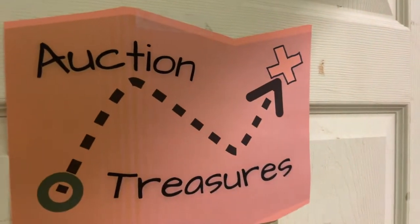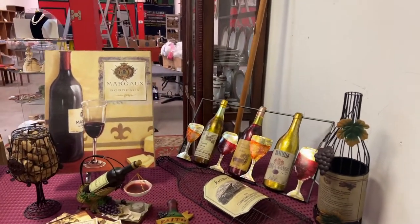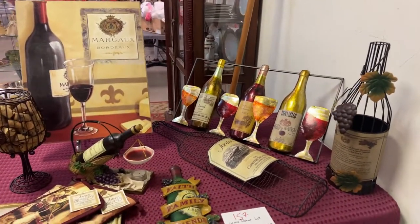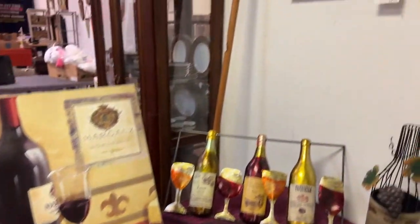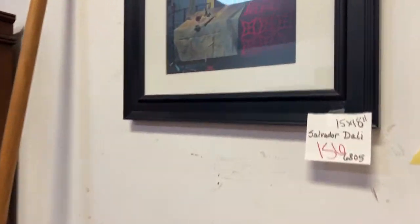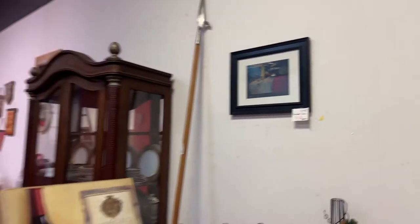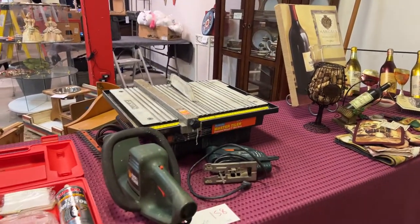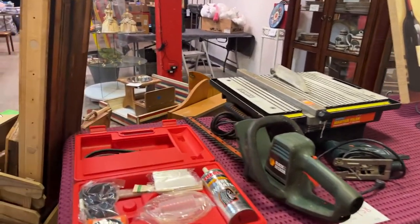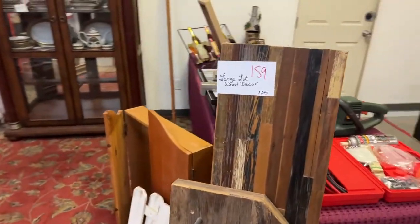Follow the map for more auction treasures. We've got the wine decor lot — all the metal wall hangings, bottles, and pictures. Really cool stuff. We have a Salvador Dali, 15 by 18 inch — a really cool piece of art. We've got the workman's lot — a master tile saw, jigsaw, trimmer, and car kit all as one lot. And this whole lot of wood decor, all brand new handcrafted stuff — absolutely amazing.